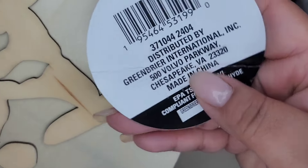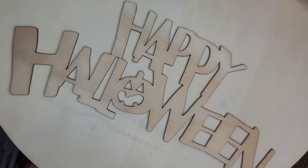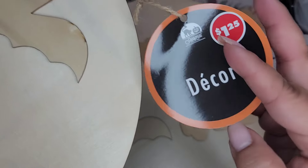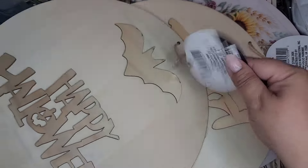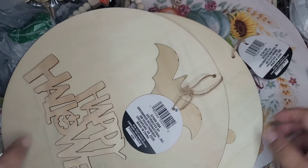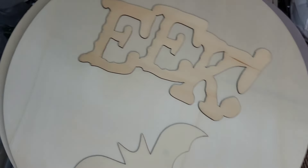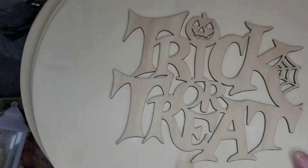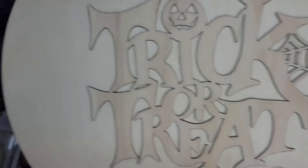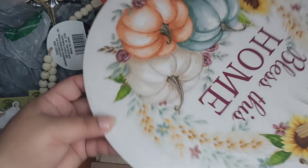Here's a SKU - I don't know if they're the same, but I have another one here so we'll check. This one says 'Happy Halloween' and it says decor, $25. Let's see if it's the same SKU - no, it's different. They're different SKUs, but if you see this one you'll probably see the others.